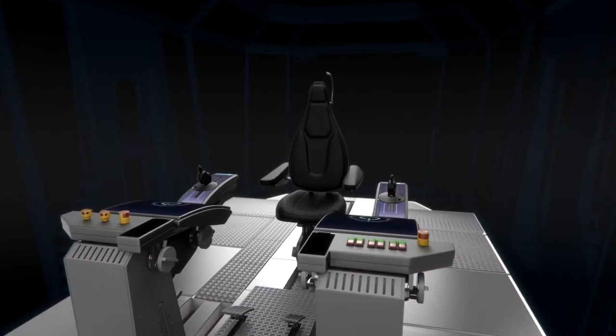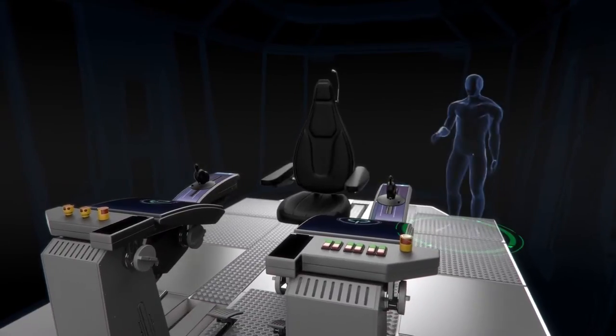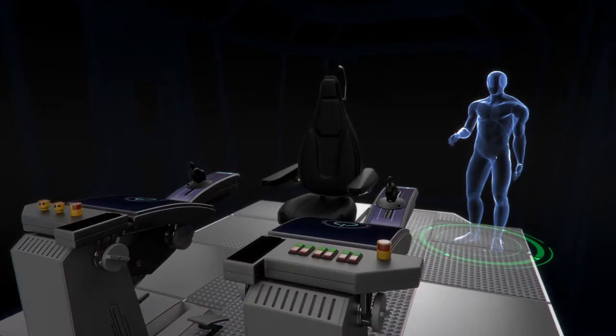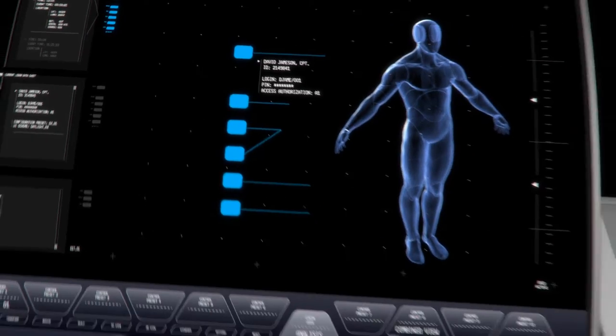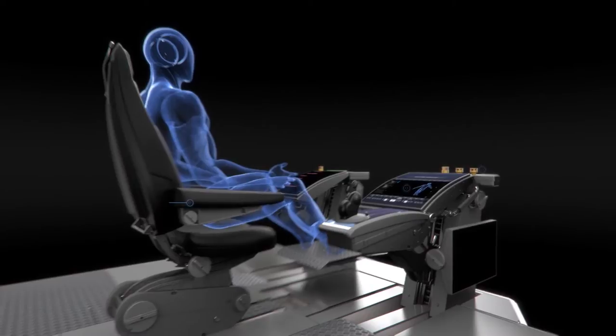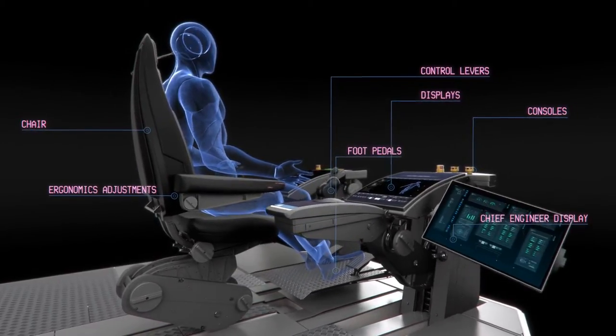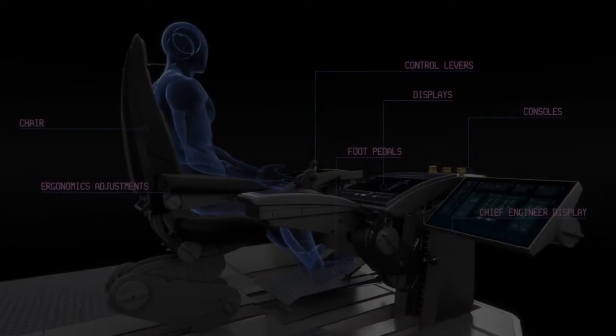The OX concept features a personalized bridge environment which automatically detects the user and adjusts workstation and console interfaces according to predefined personal settings. The transformable workstation can easily conform to any desired configuration to achieve the best possible ergonomy preferred by the captain.